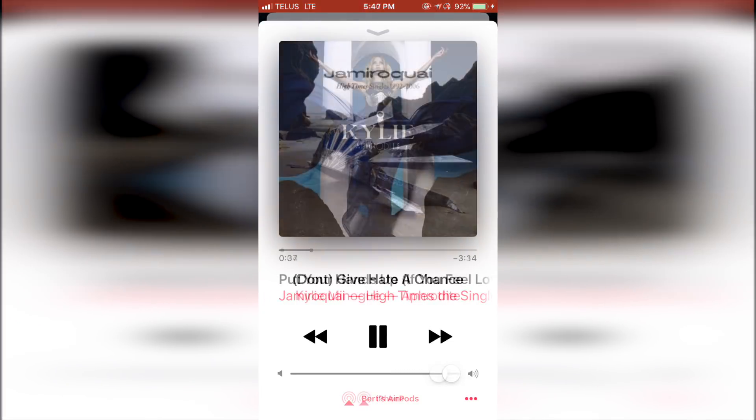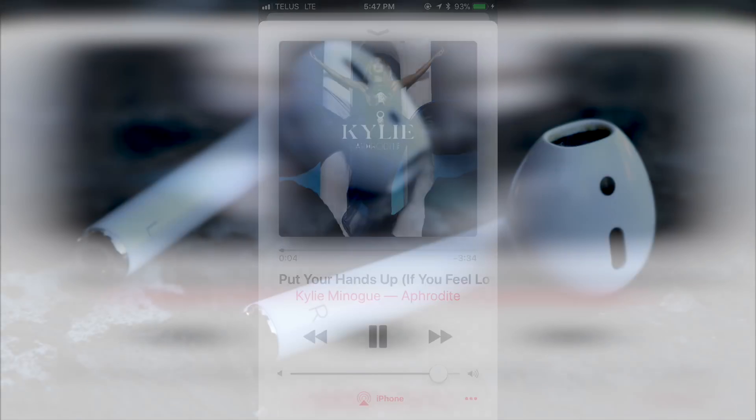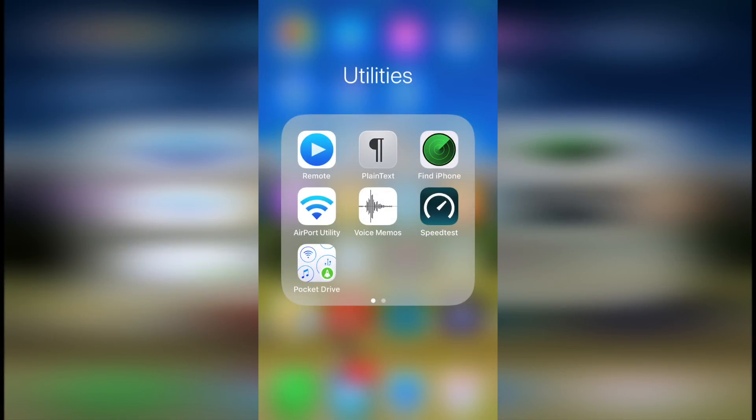The play music method doesn't always work though. What if you took them off, put them down, and then started going elsewhere? Then the next best option is to use the Find My iPhone app on your iPhone.